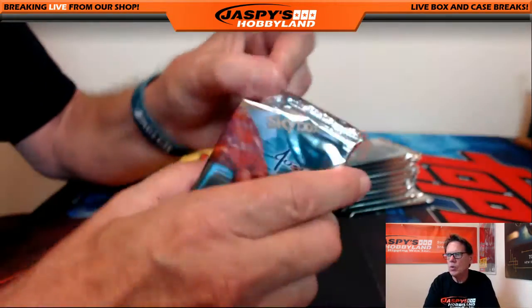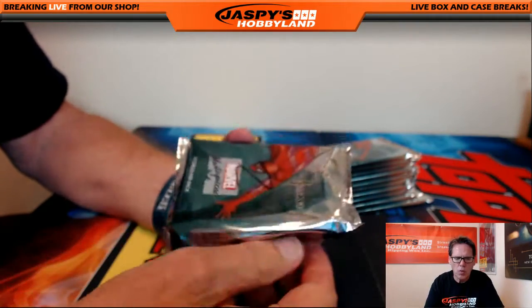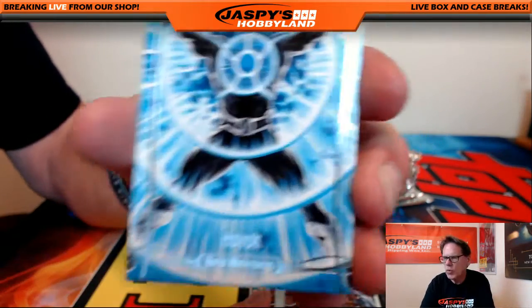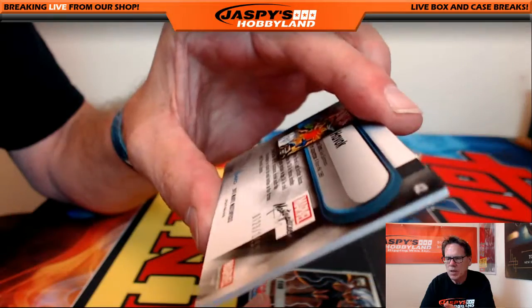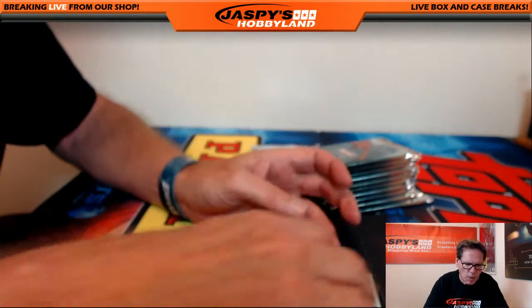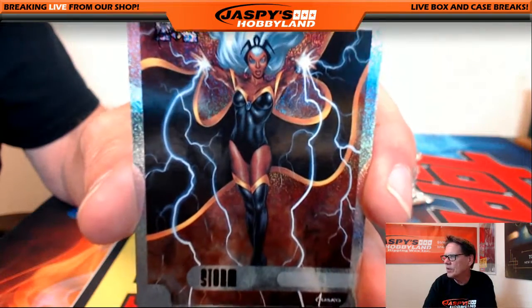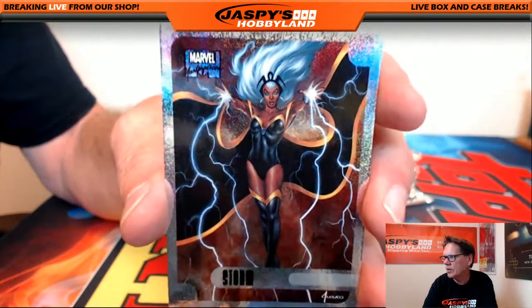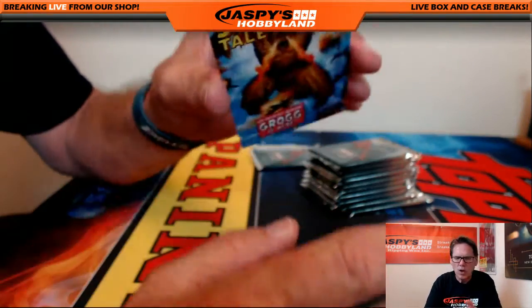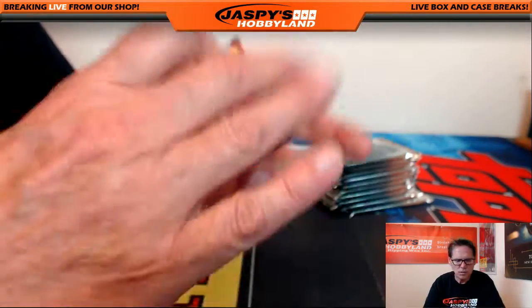Next pack, pack two goes to Glenn G. First up, Habu out of $14.99. Very nice. Storm — a little bit of holofoil here, very good, 7 of 17, sheen numbered. And Grog, $14.99. So that's pack two.